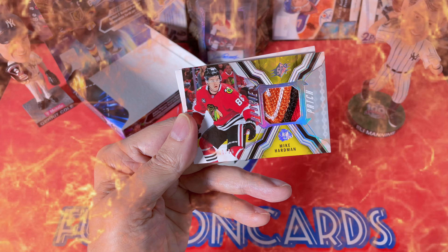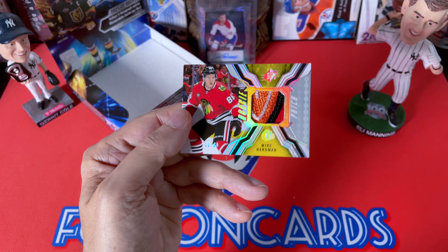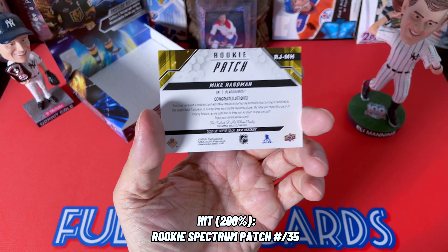Oh look at this — Mike Hartman patch! That is beautiful. That is a sick patch — wow! Only numbered to 35, so that's a great hit.